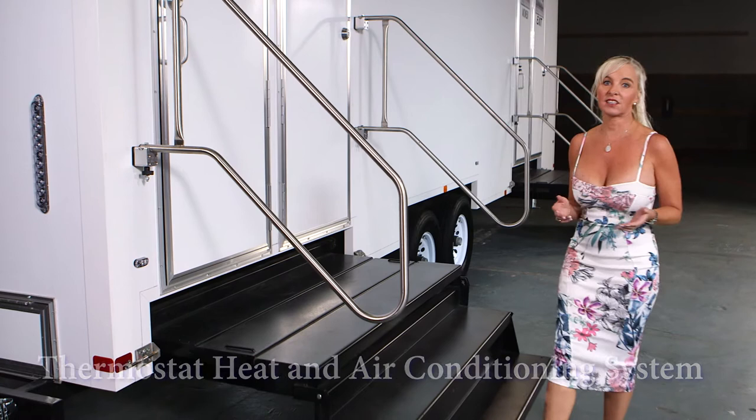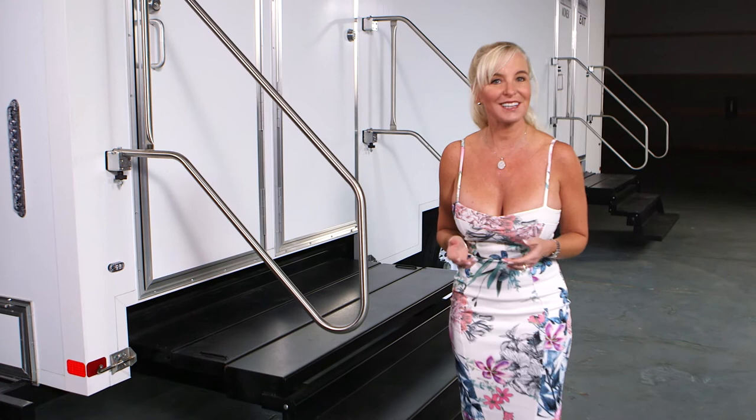It has a thermostat heat and air conditioning system for year-round comfort, plus outdoor lighting for nighttime use.